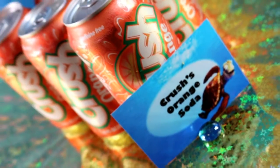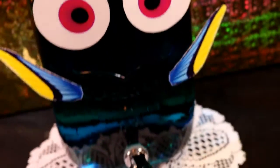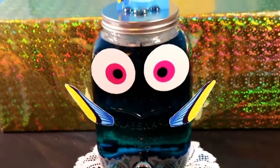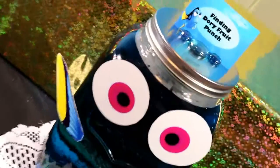For drinks, of course I used Crush for Crush's orange soda. Then I took some blue Hawaiian Punch with a splash of Sprite to create Finding Dory's fruit punch. I then went onto the computer and printed out some eyes and fins and taped them onto my mason jar drink dispenser.